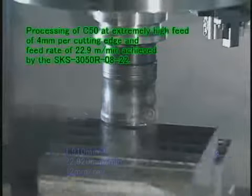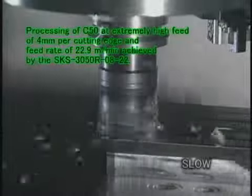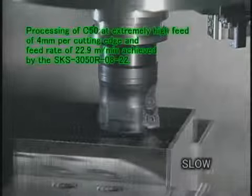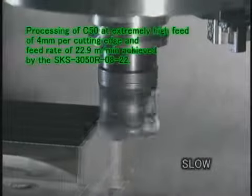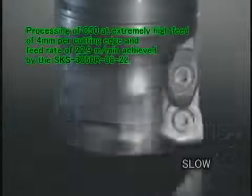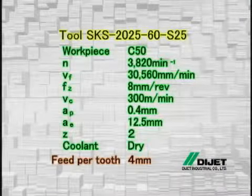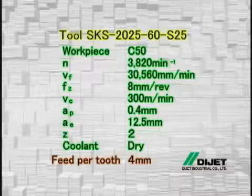The high-feed SKS type delivers a constant cutting force and enables processing at extremely high speeds. As you can see, the high-feed SKS type cuts most materials in a short time and powerfully supports high efficiency. Next is processing at extremely high speed achieved by the high-feed SKS type.